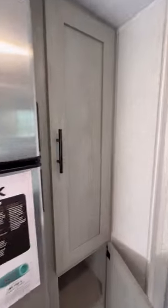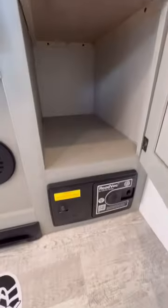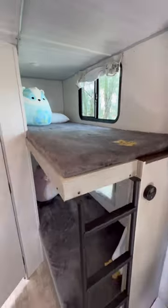The fridge is a DC compressor fridge. There's a pantry that's got a lockbox in it, and below there's an integrated vacuum system.